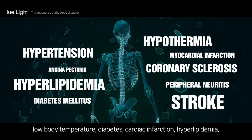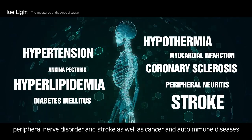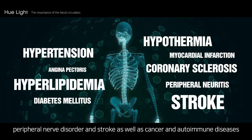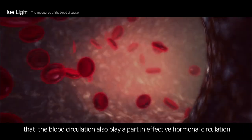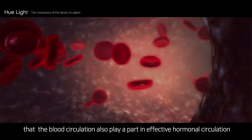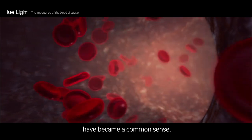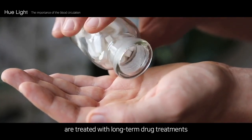So many diseases — including chronic illnesses such as high blood pressure, low body temperature, diabetes, cardiac infarction, hyperlipidemia, peripheral nerve disorder, and stroke, as well as cancer and autoimmune diseases — all have a correlation with blood circulation. It has also become common knowledge that blood circulation plays a part in effective hormonal circulation.